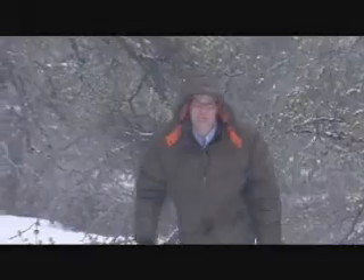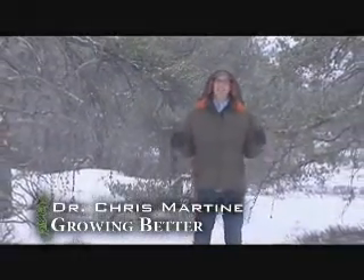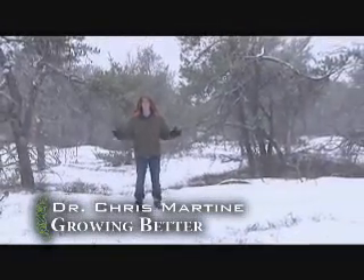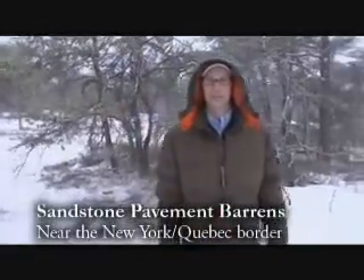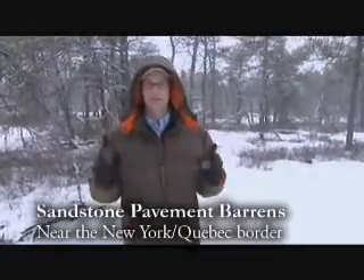Hello, I'm Dr. Chris Martin and I've traveled to the border of New York State and Quebec to one of the most unusual habitats in all of North America, the sandstone pavement barrens. Twelve thousand years ago a glacial lake broke free, came tearing through here and took everything that was on the surface with it. What we see here is twelve thousand years of colonization by the survivors.